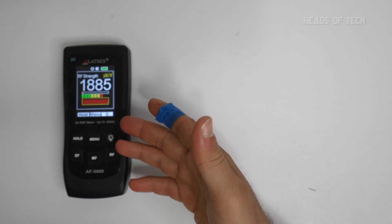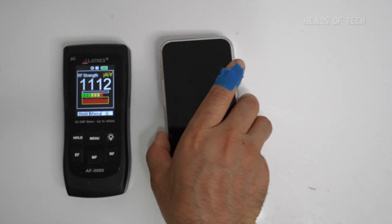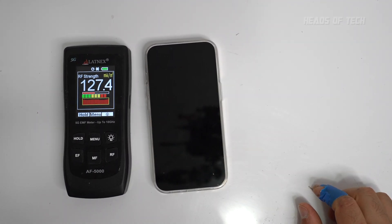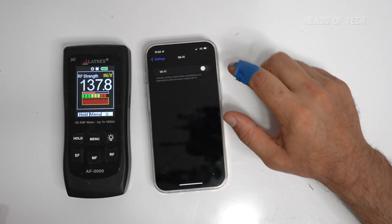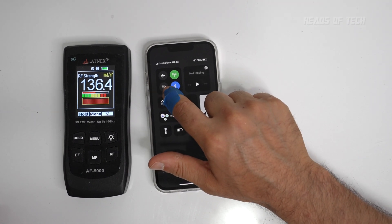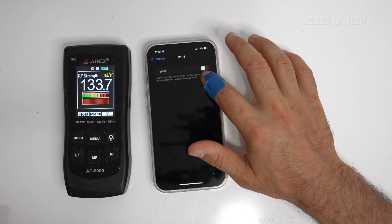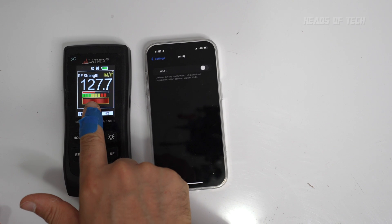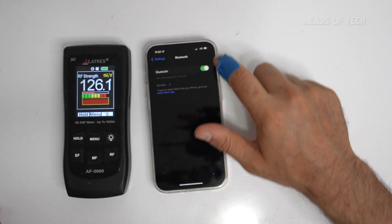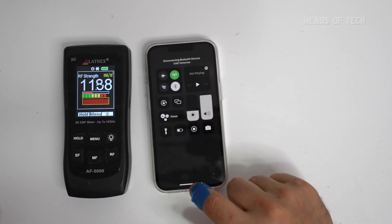The screen is off — that's 106. As soon as I take the phone away, the levels drop back. So this phone is definitely doing something in the background — 130 right there. To disable Wi-Fi, you can't use the quick menu because disabling it there does nothing. You need to actually go into Settings and turn Wi-Fi off. With Wi-Fi off you can still see it's pulsing at 130 milliwatts per meter squared.